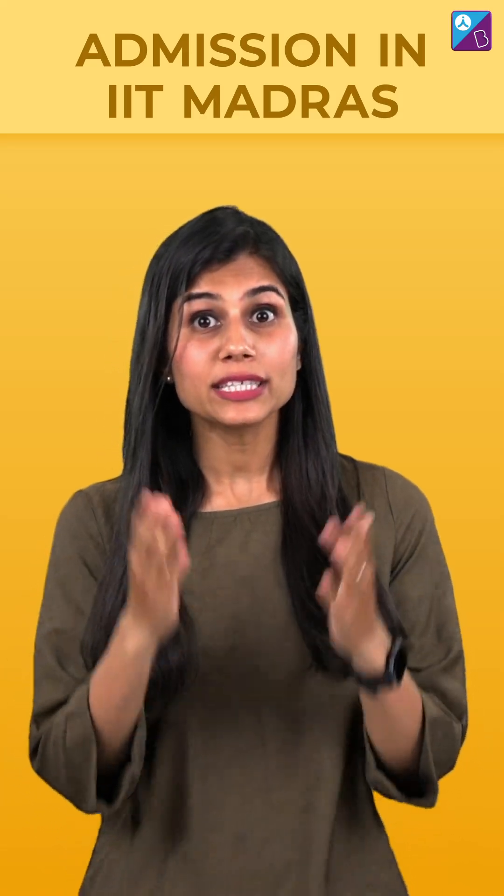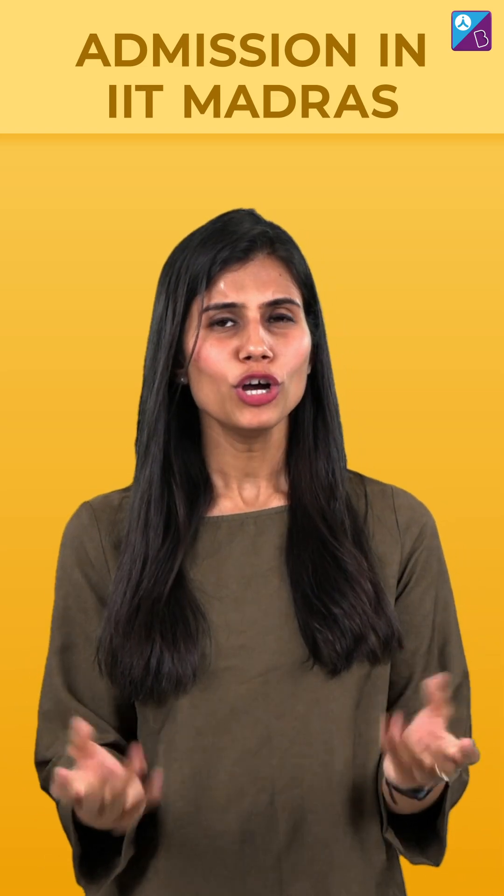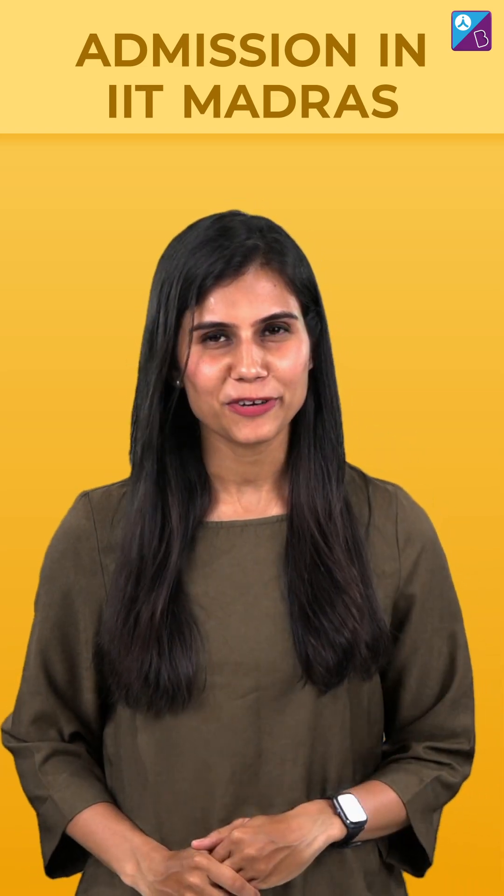A few days back I shared with you that you can study in an IIT without taking the JEE exam. How? Through the BS degree in Data Science and Applications in IIT Madras. But that's not the only option.